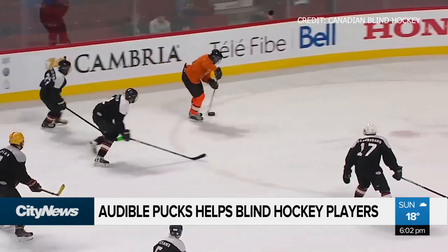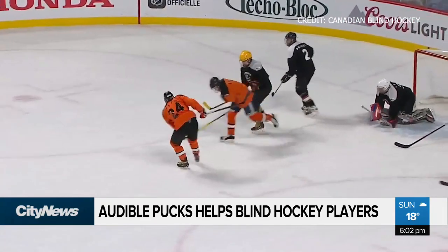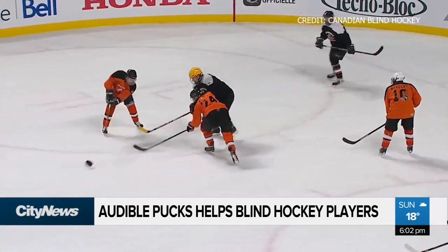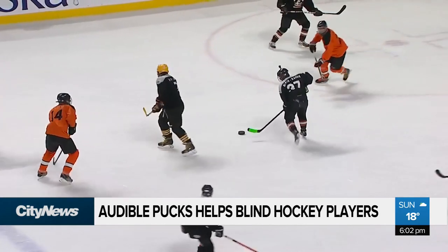Playing hockey with a regular puck becomes impossible. They've been playing with an adapted steel puck that's bigger and heavier than an average puck, but it contains ball bearings so the puck sounds sort of like a bell. It has its downfalls, though — it doesn't make any noise when it's idle on the ice, or when it's in the air. So for goalies who are totally blind, it's difficult to pick it up.